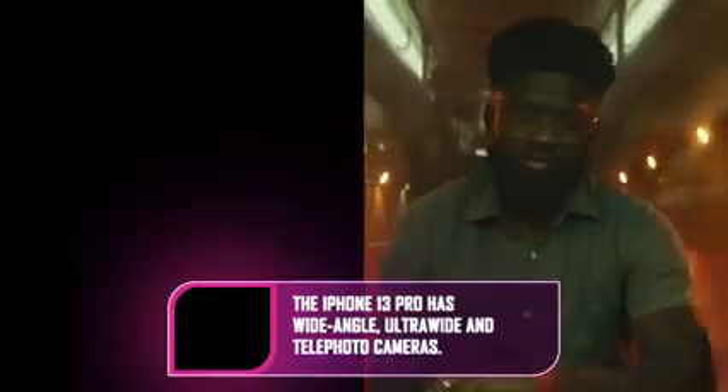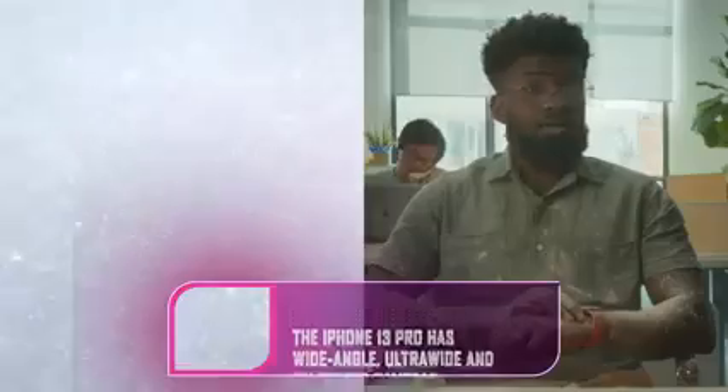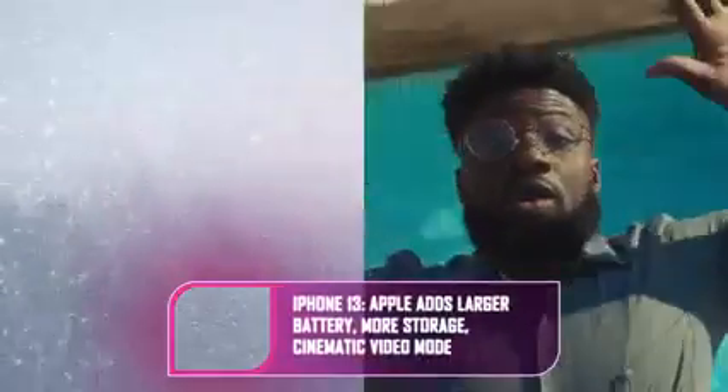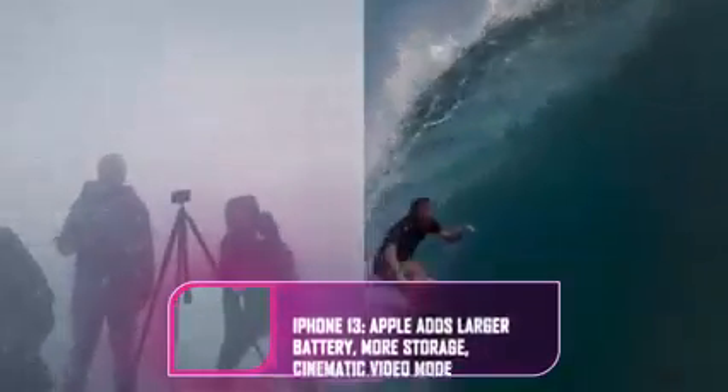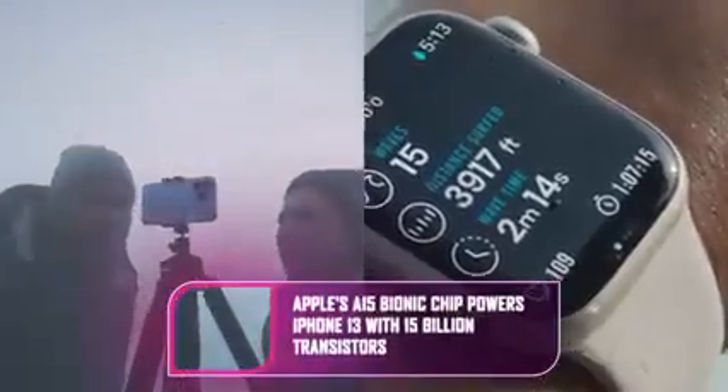Apple's iPads have always been portrait-oriented devices, with the front-facing camera always at the top and speakers at the bottom. With the iPad Mini, Apple has moved the selfie camera to the top of the landscape orientation and added stereo speakers for landscape listening. The iPad Mini starts at $499, more expensive than the $399 starting price of the previous generation.